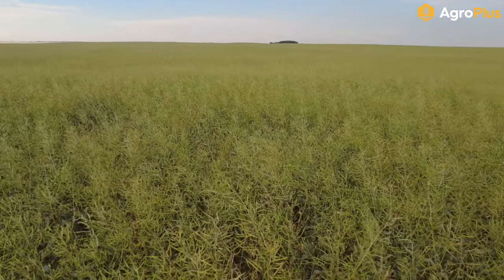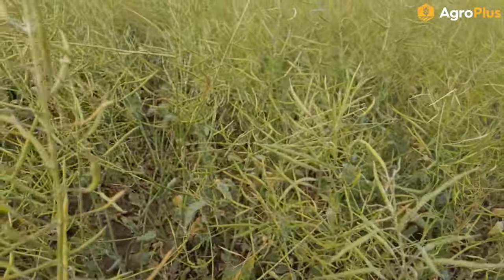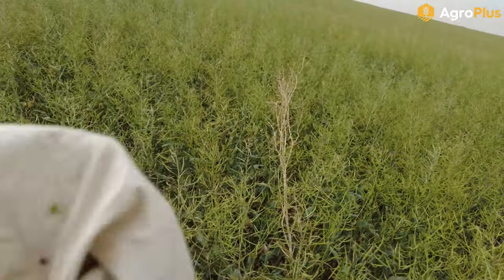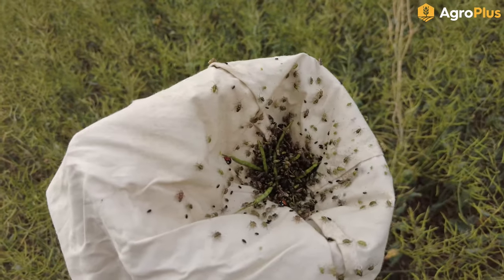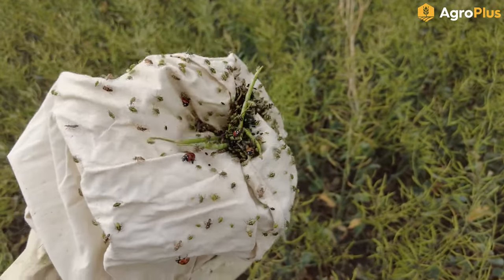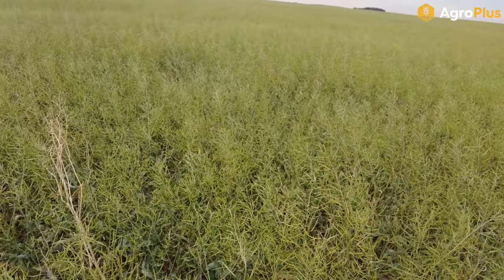Here we have a canola field with very minimal color change so far. You can tell by the overall appearance it is very close to changing, and you can see some pods starting to show a little bit of toughening on them. When we sweep 10 sweeps in here you can see we are developing an absolute monstrous pile of lygus — we're probably well over 100 lygus in 10 sweeps, if not 200 lygus in 10 sweeps, so we are well over threshold.